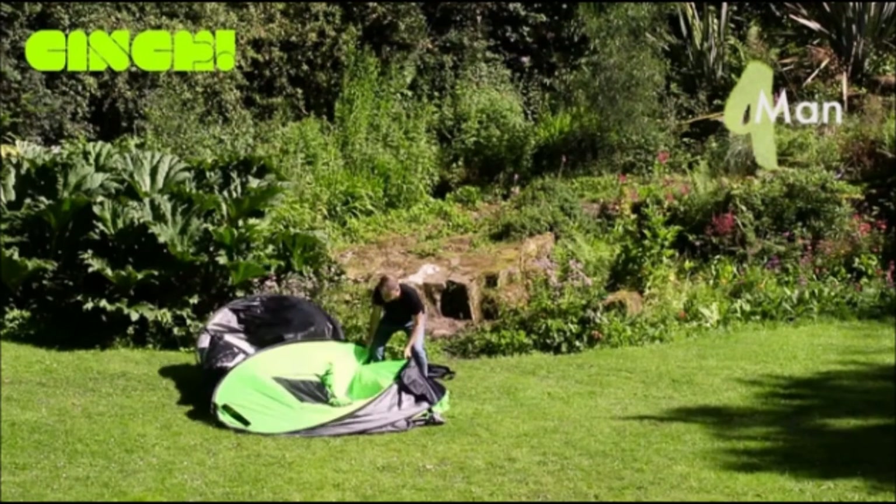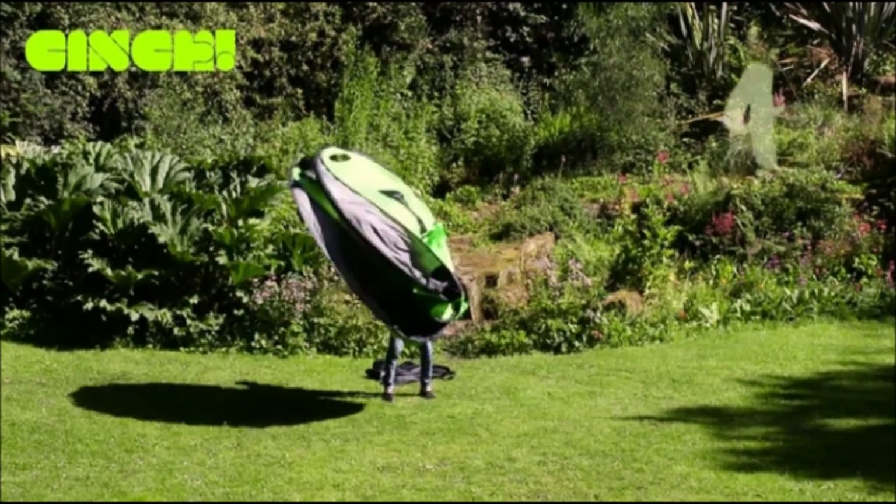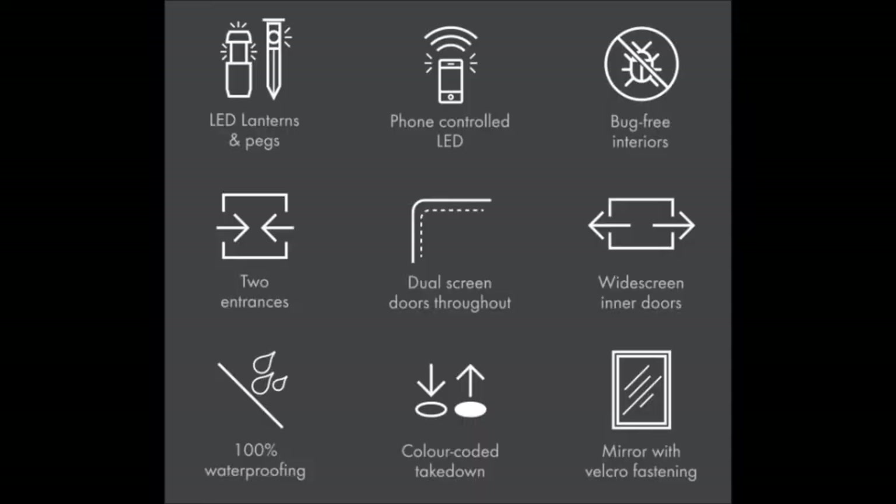Each tent comes with LED lanterns and pegs which can be controlled by your phone, bug-free interiors, two entrances, dual screen doors throughout, widescreen inner doors, and they're 100% waterproof. Taking them down and packing them back up is also a breeze.